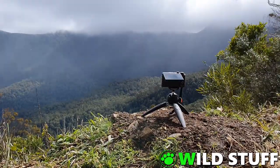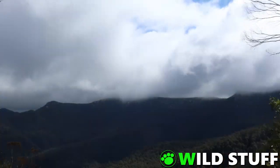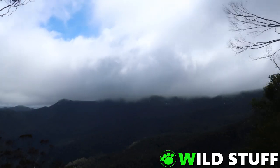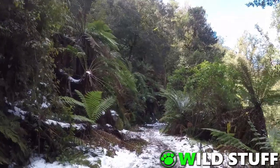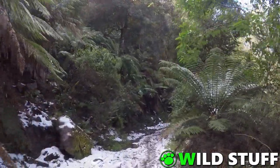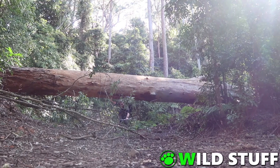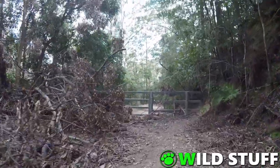I stopped at a small clearing on the way back down the mountain, with views across to Cary's Peak at the top right. And finally I was back at the car park at Lagoon Pinch.